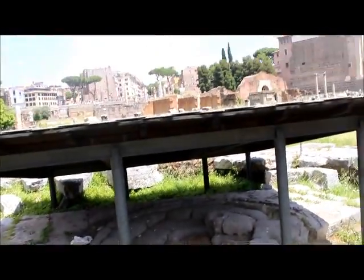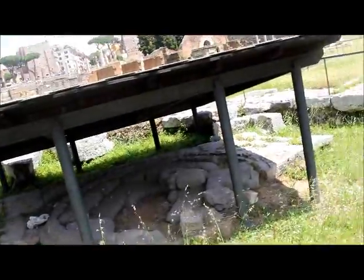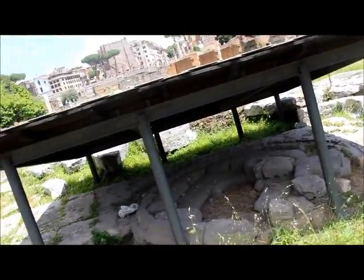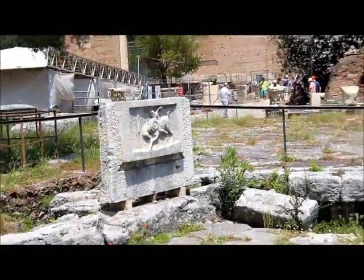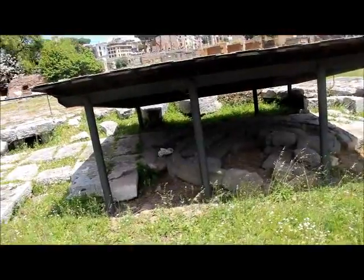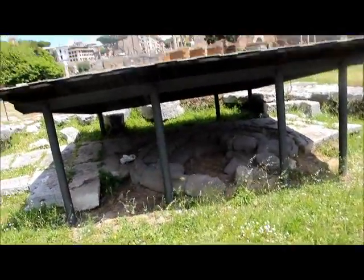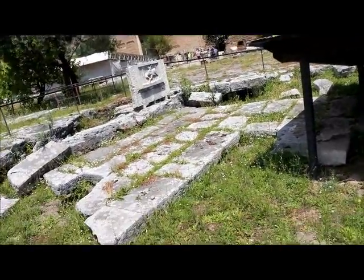This is the Lacus Curtius. This area was a swamp until the first century, when Augustus drained it. It was kept as a swamp because it's supposedly where Marcus Curtius, shown on that relief, jumped in to sacrifice himself. But as I said, we don't do human sacrifice here in Ancient Rome. Absolutely not.